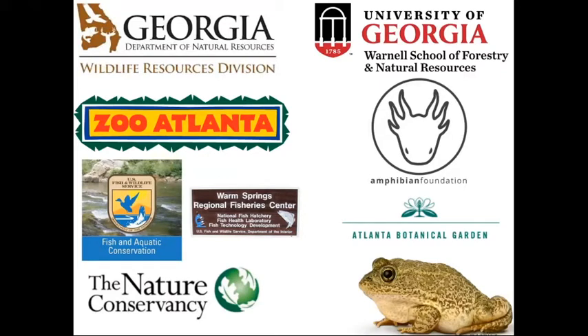The property is called the Williams Bluffs Preserve in Early County, Georgia, which is in the southwest portion of the state in the coastal plain. Following that, in 2010, the Mayers Lab at the Warnell School of Forestry at the University of Georgia became involved in the project and began to lead the rearing protocols and examine factors that could determine success of these programs as a conservation tool for gopher frog management going forward.